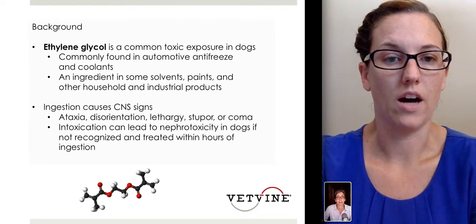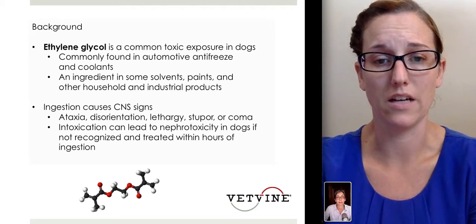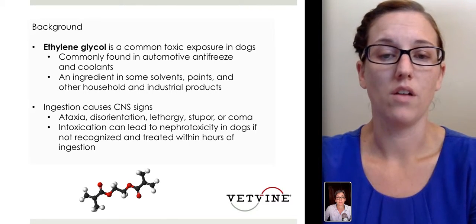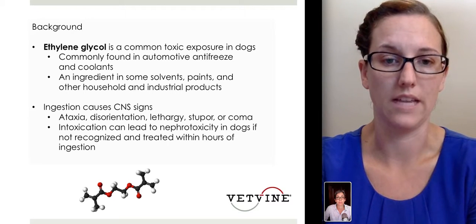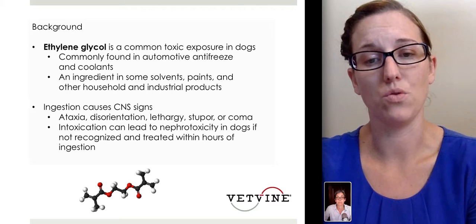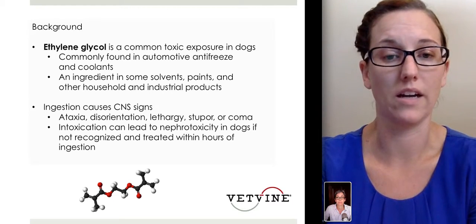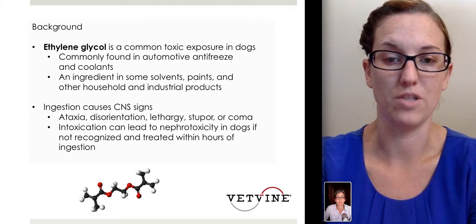Ingestion in dogs typically causes neurologic signs. Early on, you may see ataxia and disorientation. A lot of these patients are lethargic, and they can progress over time to a stuporous or coma state. Intoxication can lead to acute kidney failure in dogs if it doesn't go recognized early and is not treated early in the ingestion phase.